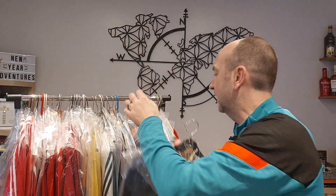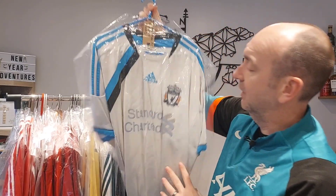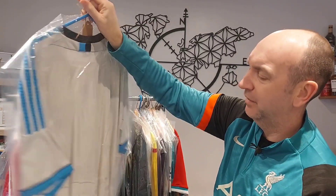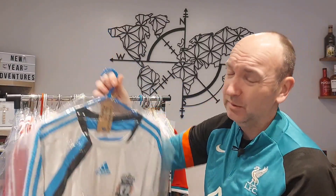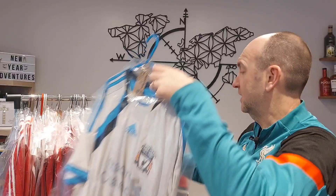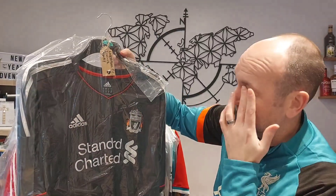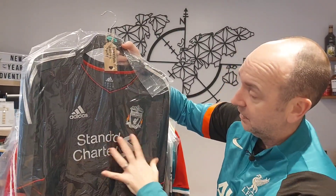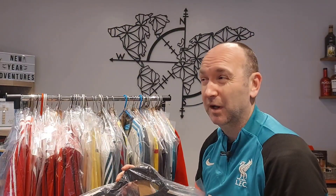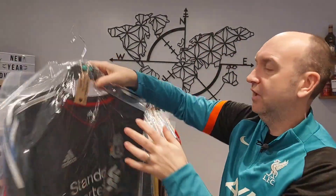This shirt does need replacing — a lot of fading on that nameset. This is the 11-12 third, not a huge amount to say about it; a slight step away from normal colours. A nice Adidas shirt with a centralised logo but not fabulous. The 11-12 away I really liked — the grey coming through on the stripes and logo. Gerrard nameset on there. We've got a similar shirt from a bit earlier with more gold on the back, also with a Gerrard nameset.